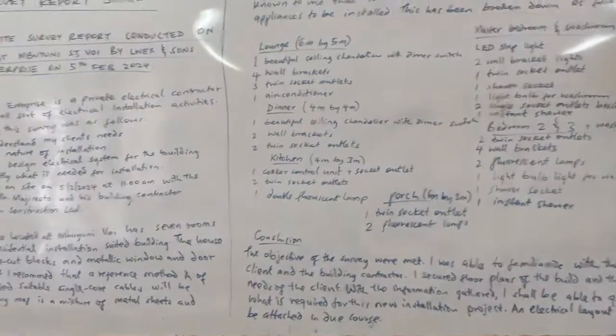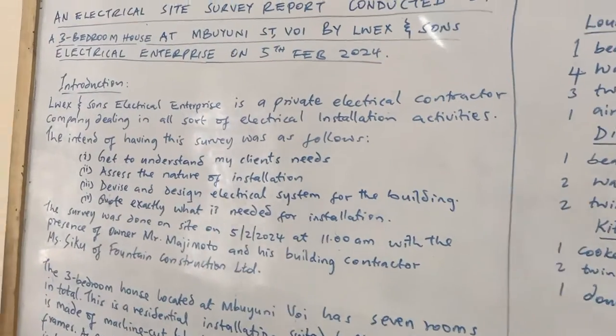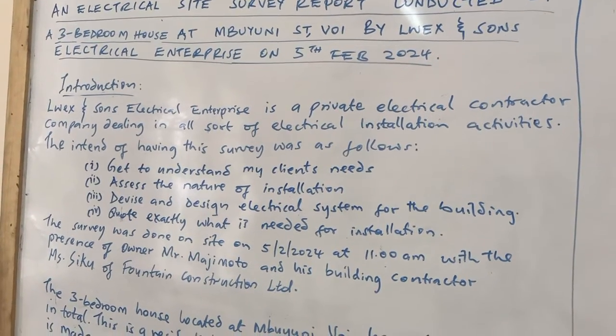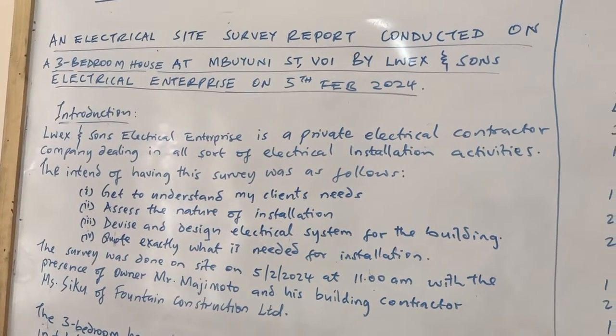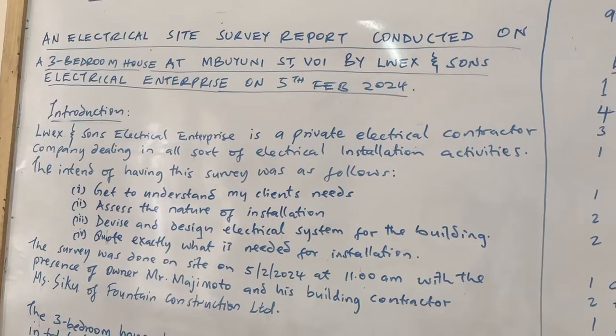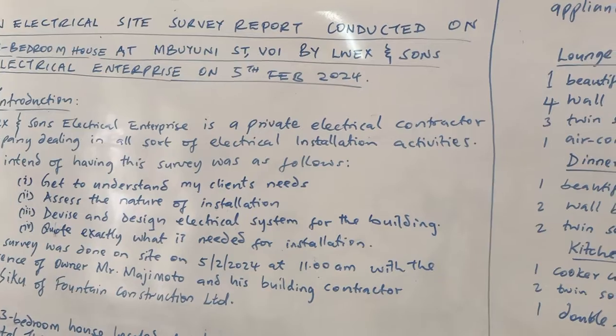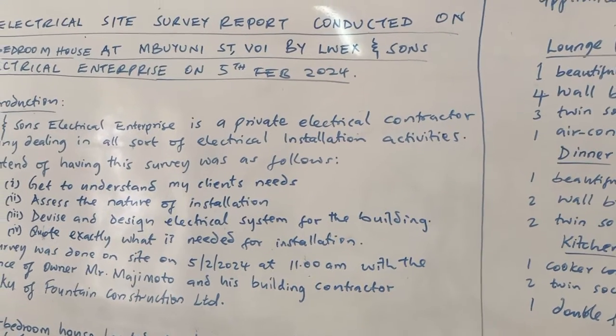From what you can see on the board, this is my site survey report sample. You will see it has the title. The title has to say what the report is all about — what was conducted, where the survey was conducted, where and when, and by who.